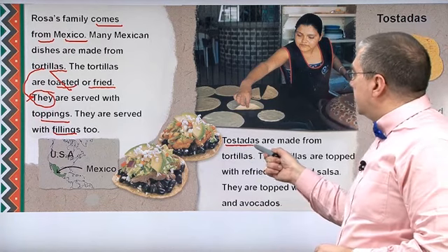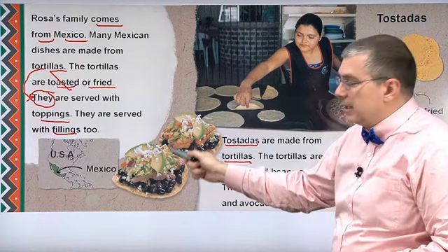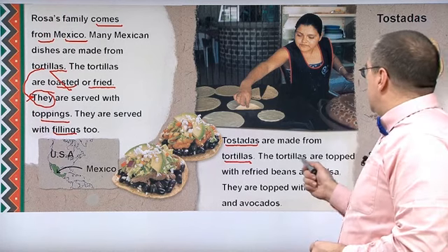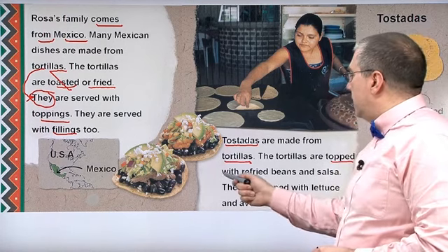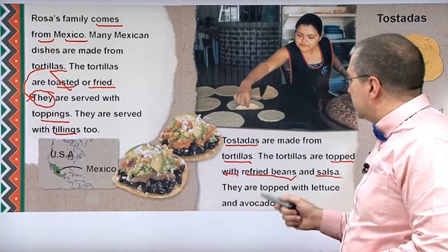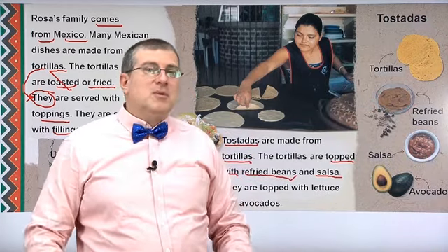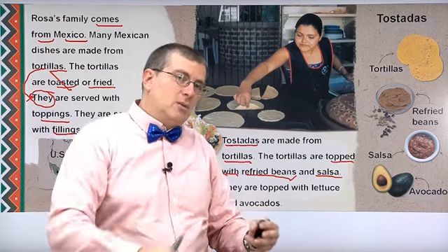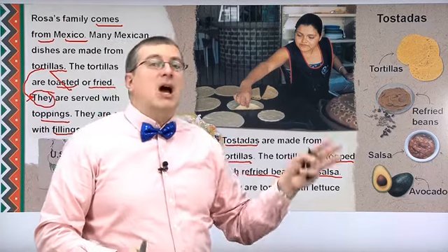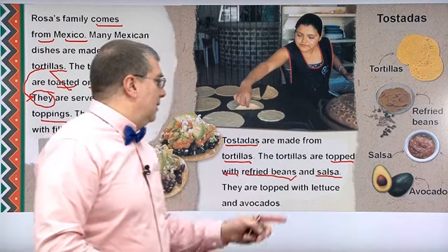Tostadas are made from tortillas, and these are tostadas — they look delicious! The tortillas are topped with refried beans and salsa. Salsa is made from tomatoes, mixed with a few other types of vegetables, some salt and other spices. It's very good — salsa is good.